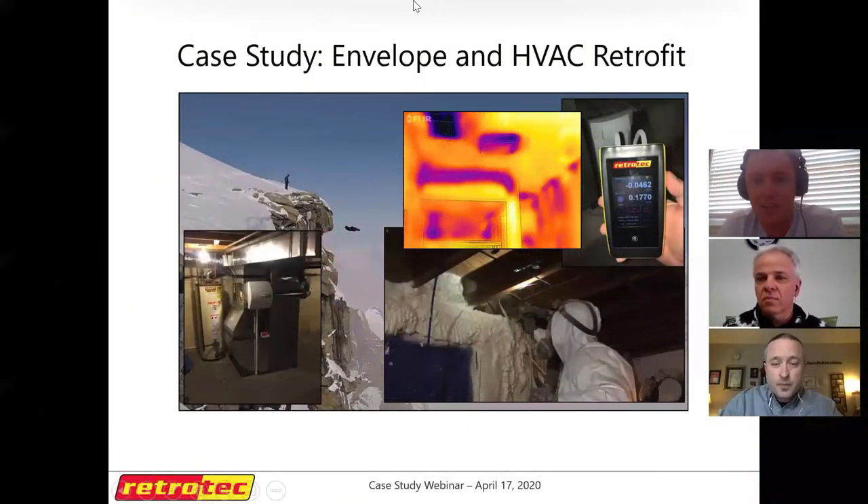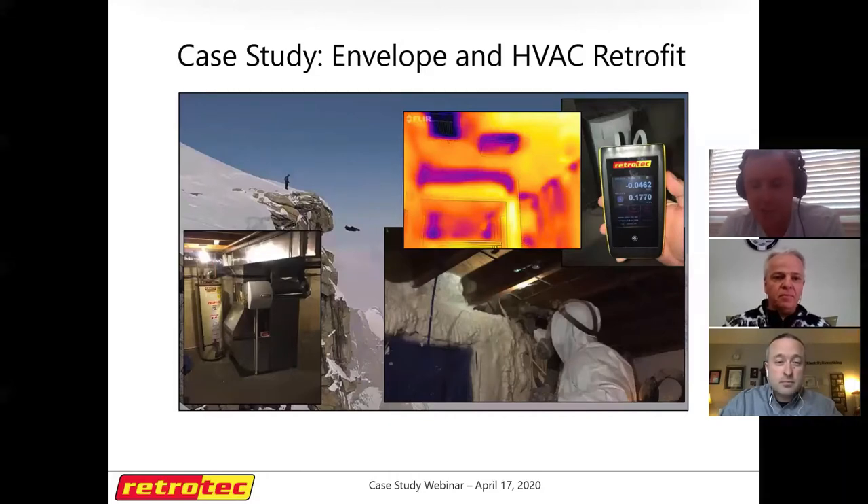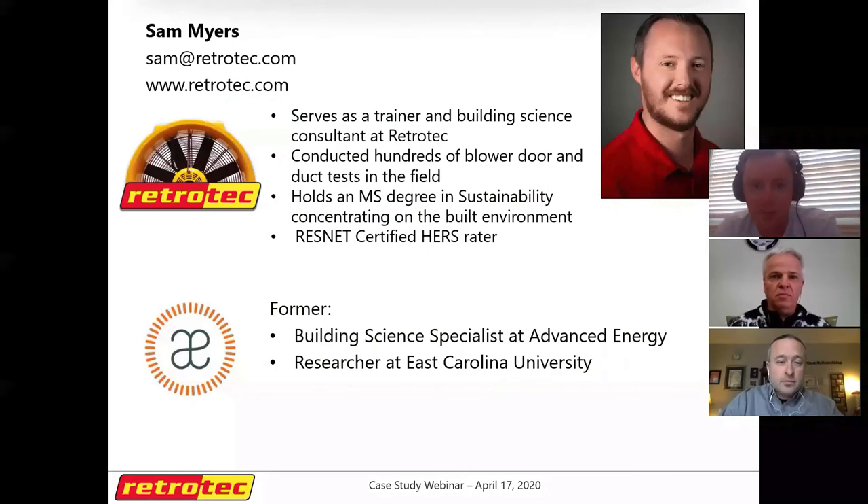Welcome to the RetroTech webinar with Nate Adams. We're doing a case study on an envelope and HVAC retrofit. We also have Peter, the homeowner, joining us to give his perspective on how the project went. My name is Sam Myers, I serve as a building science consultant for RetroTech. We manufacture air tightness tools such as blower doors, duct testers, and high-precision manometers. Before this, I was a building scientist at Advanced Energy in Raleigh, North Carolina.